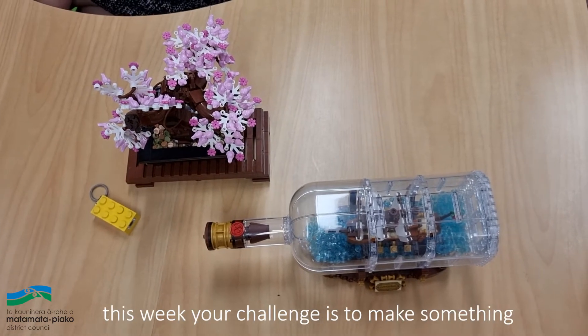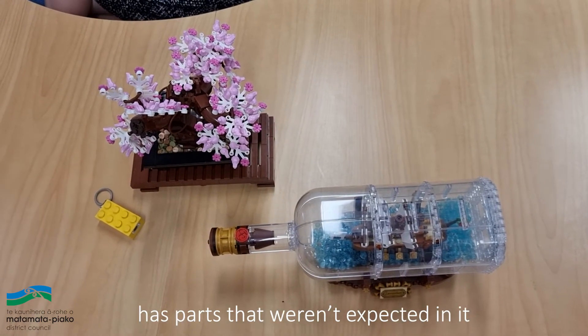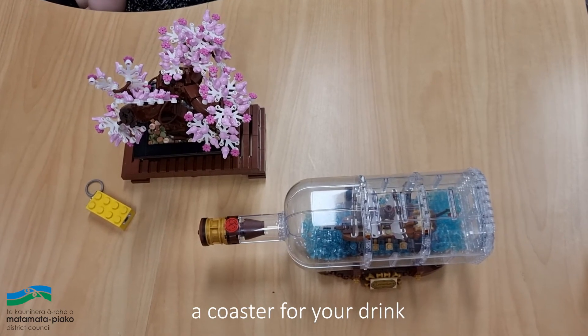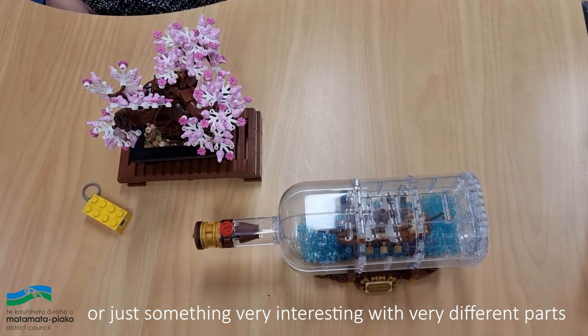This week your challenge is to make something that's realistic or has parts that weren't expected in it. Some ideas for you might be a coaster for your drink, a place to put your pens or art, or just something very interesting with very different parts.